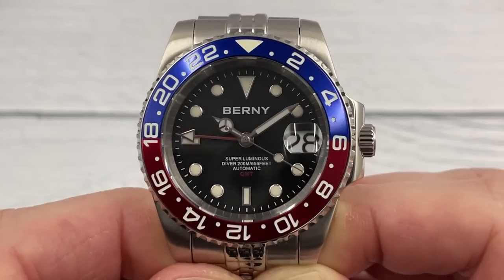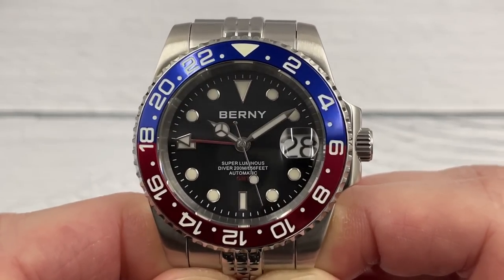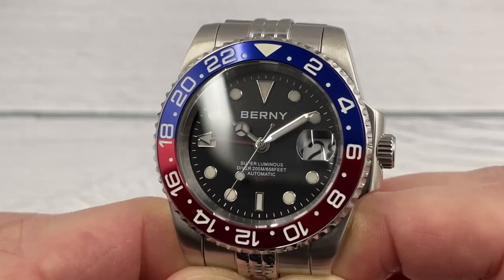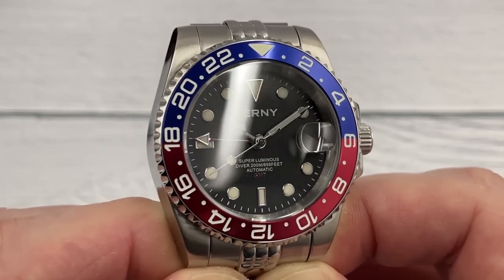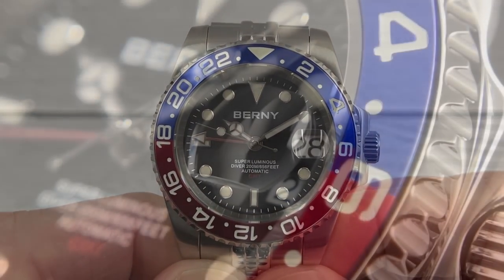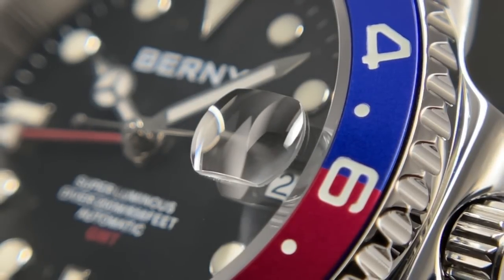That theme continues when you zoom in and have a look at the dial, the hands, the applied indices — it all looks pretty good. No obvious misalignment on the dial, although you can see that misaligned bezel insert a little bit more clearly now. I'm not seeing any signs of dust or debris or DNA under the crystal or on the dial. It all looks pretty clean and tidy. The crystal is sapphire, as is that cyclops. The build specifications they offer on their watches does tend to be pretty good, which is why their watches are so popular.